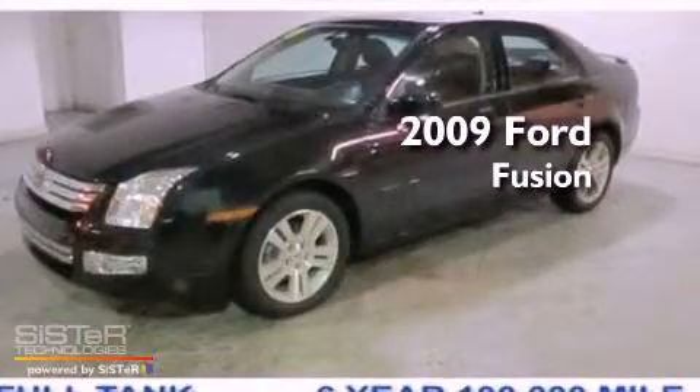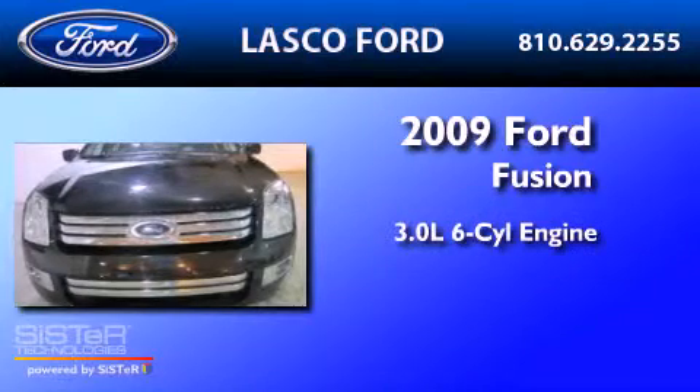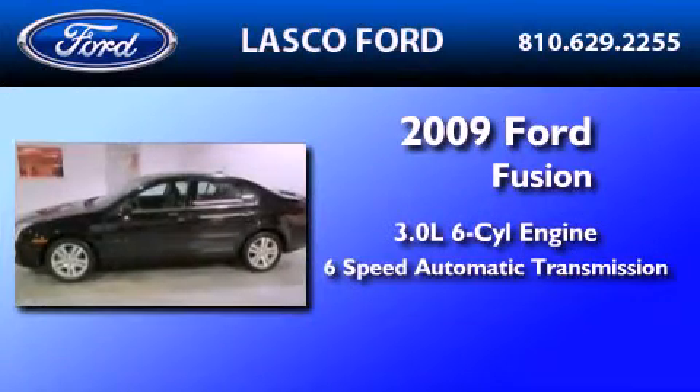This is a certified pre-owned 2009 Ford Fusion. It has a 3.0 liter 6-cylinder engine and a 6-speed automatic transmission.